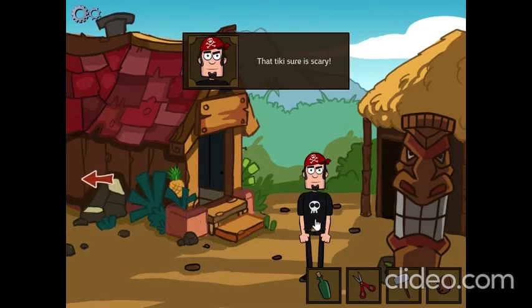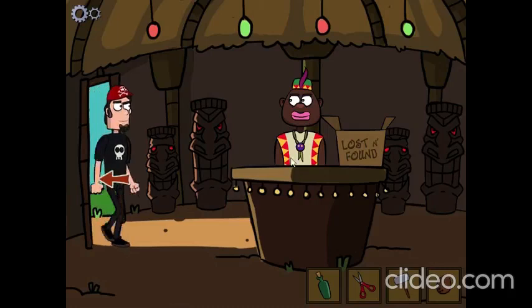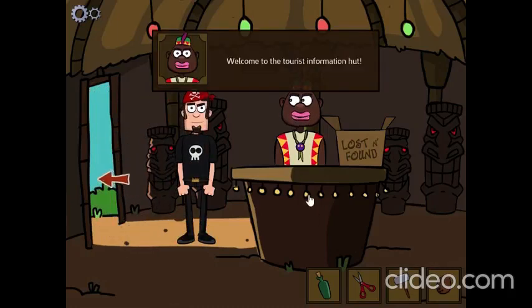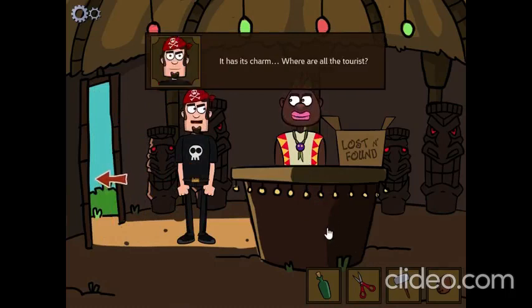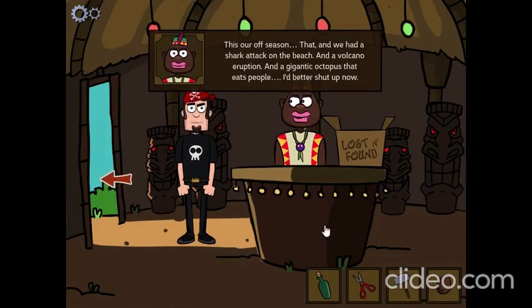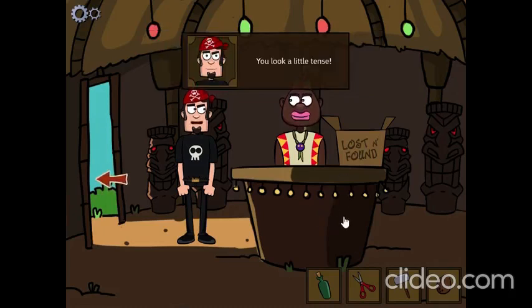That tiki sure is scary! Welcome to the Tourist Information Hut. I hope you're enjoying our beautiful island. It has its charm. Where are all the tourists? And this is our off season. That and we had a shark attack on the beach, and a volcano eruption, and a giant octopus that eats people. I'd better shut up now. You look a little tense.